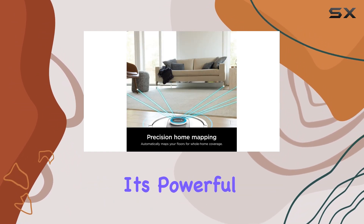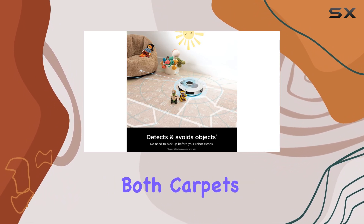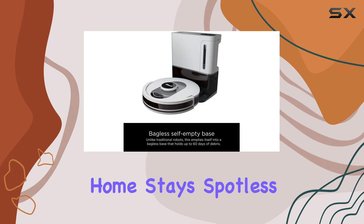One of the standout features is its powerful suction that effectively picks up dirt and debris from both carpets and hard floors. No matter how tough the mess, this vacuum tackles it head-on, ensuring my home stays spotless.